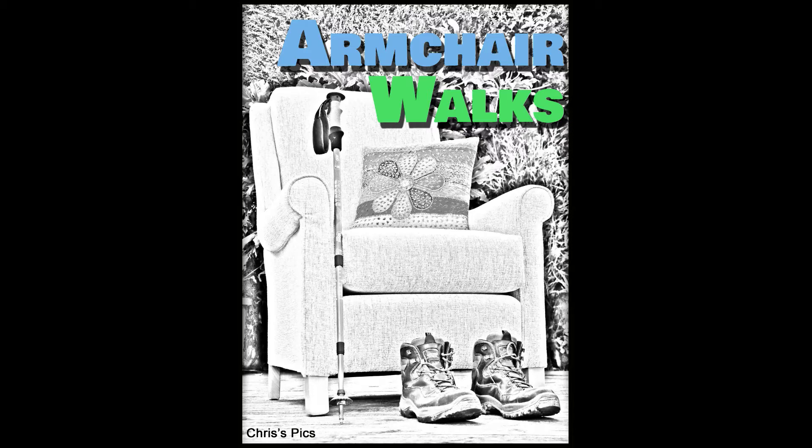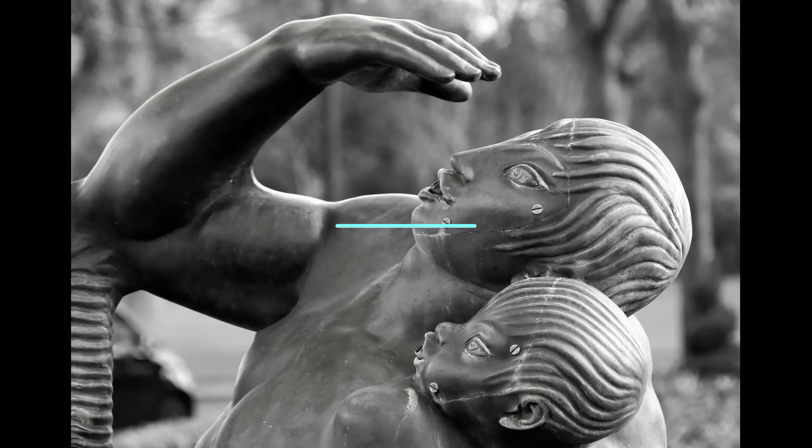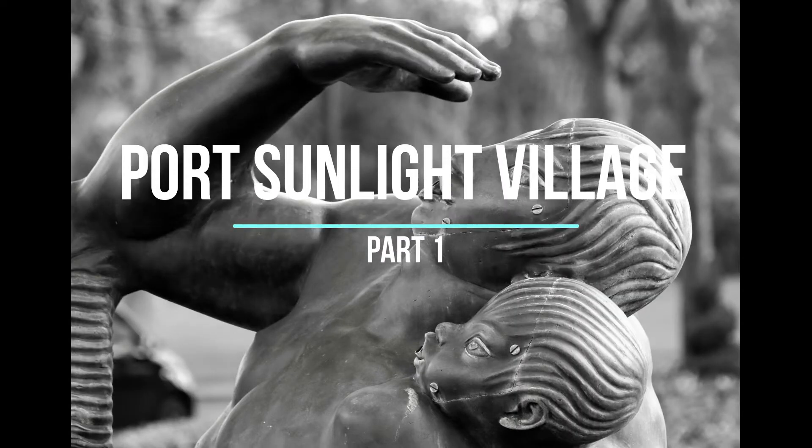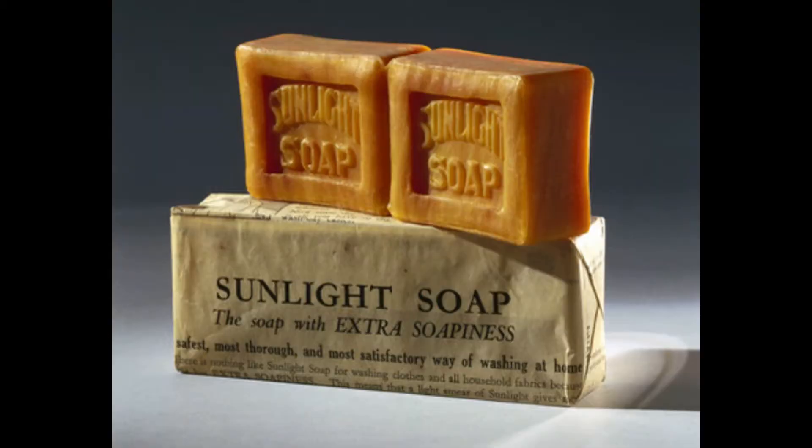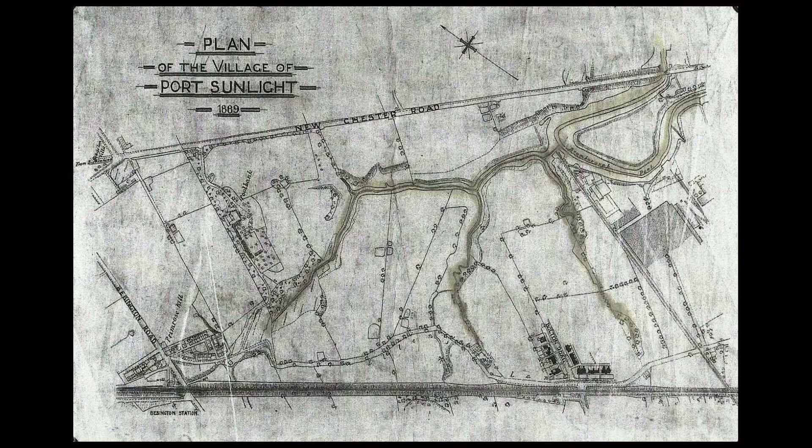Hello, my name is Chris and I shall be your lead on this walk around Port Sunlight Village. The village was the vision of the philanthropist William Lever, who together with his brother James rented a soap factory in Warrington. The business outgrew the factory, so the Lever brothers decided to build a new factory and village.